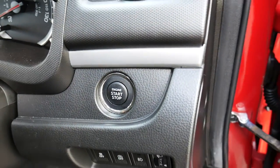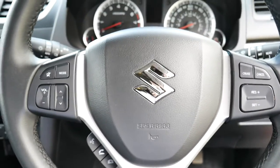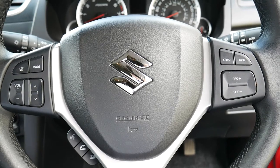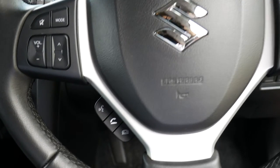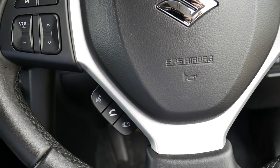There's your engine start button. On the inside is your multifunctional steering wheel with cruise control options on the right, phone controls on the left, and Bluetooth hands-free phone options below that.